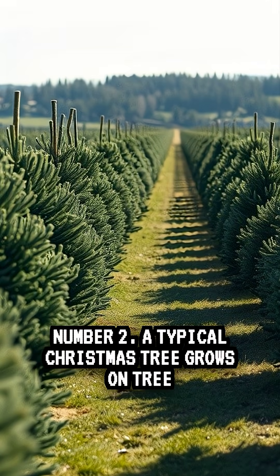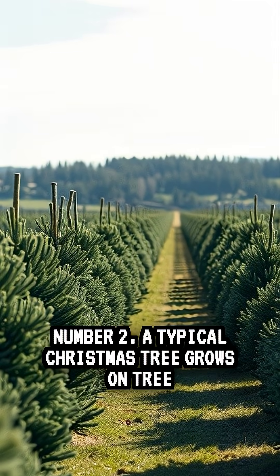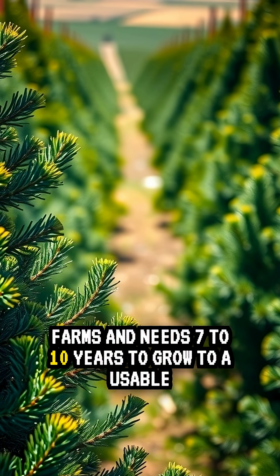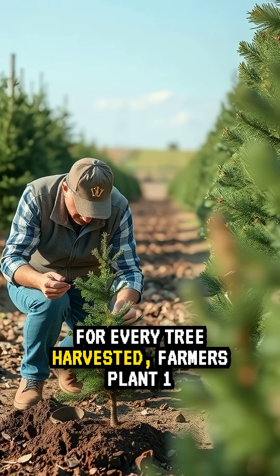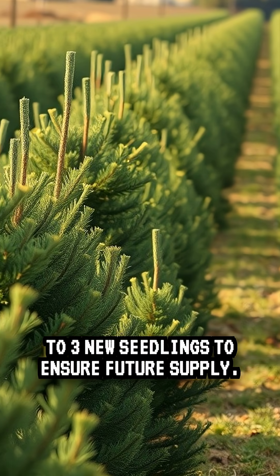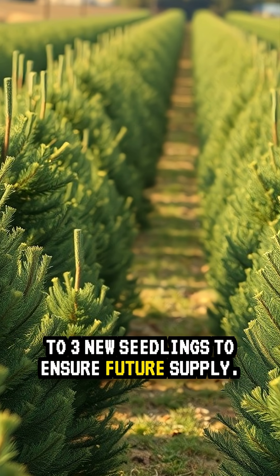Number two, a typical Christmas tree grows on tree farms and needs seven to ten years to grow to a usable size. For every tree harvested, farmers plant one to three new seedlings to ensure future supply.